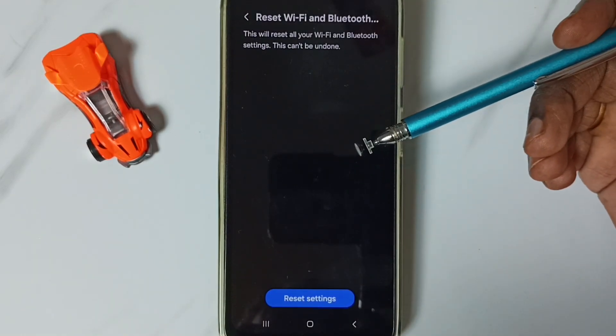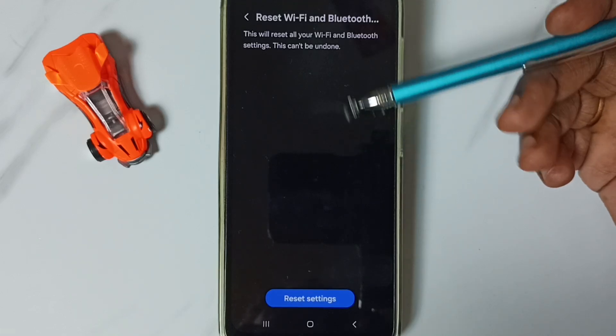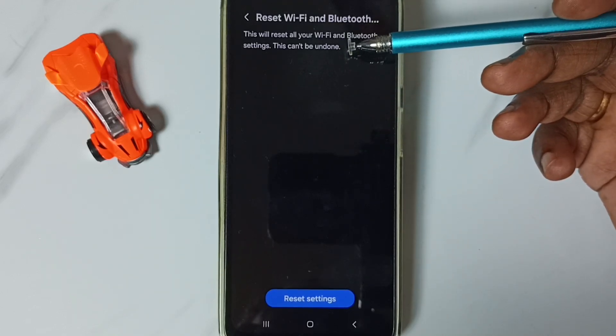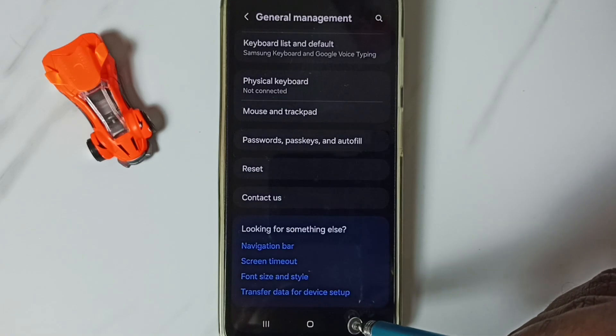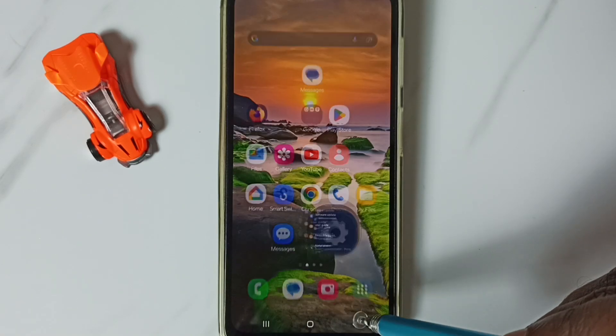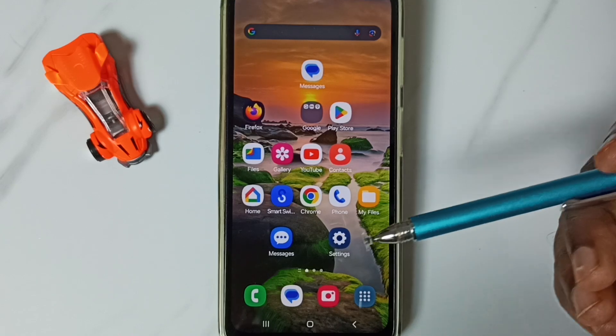This reset operation is safe — it will not delete any data from your phone. It just resets the Wi-Fi and Bluetooth settings. After this reset operation, go back and then try to pair a Bluetooth device — that should work.